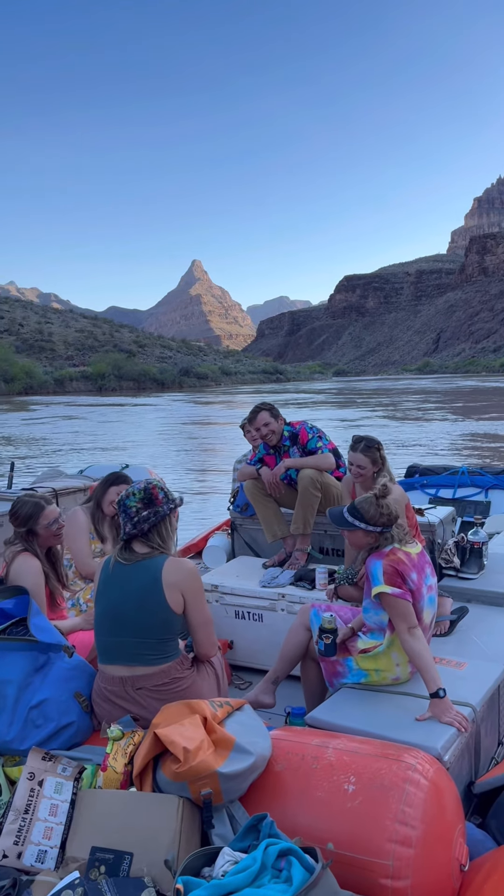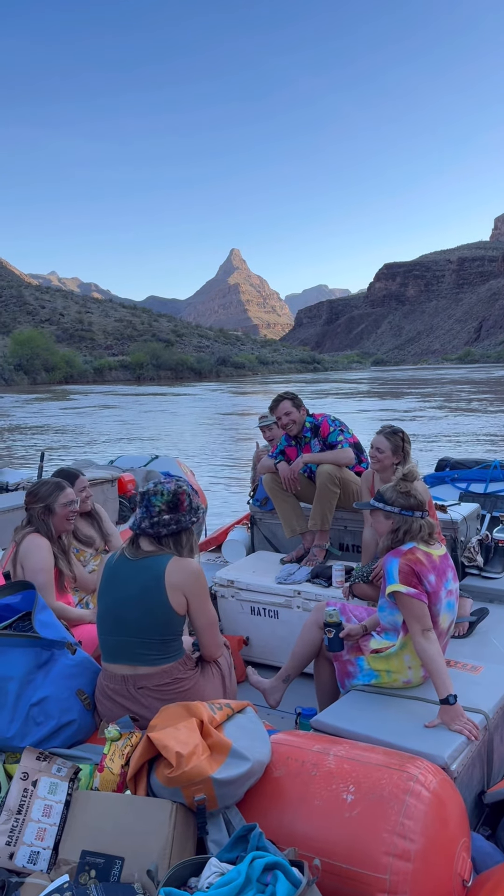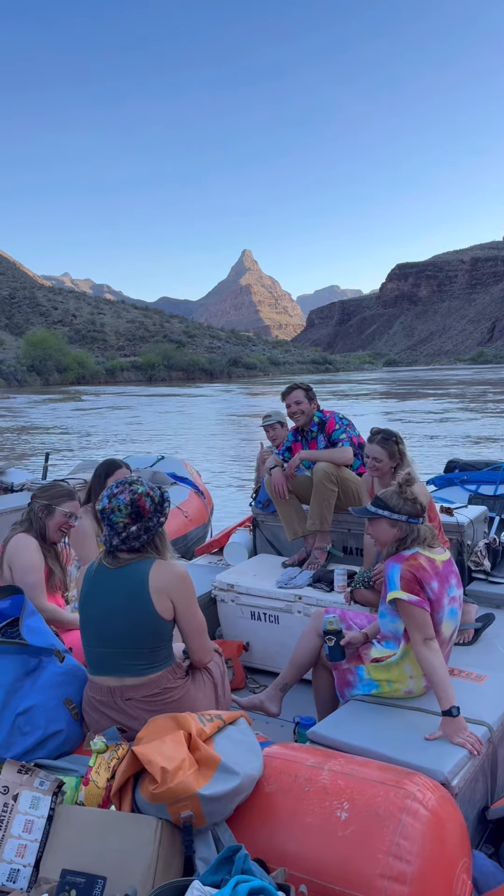After everything is set up, we take a break and reminisce about the sick lines we drove in the rapids that day.